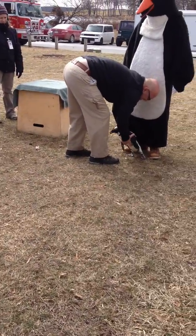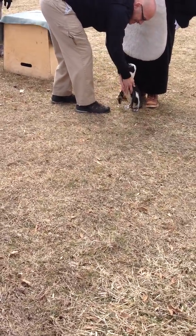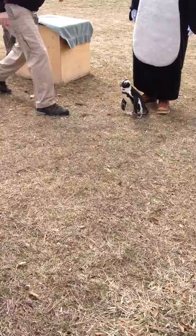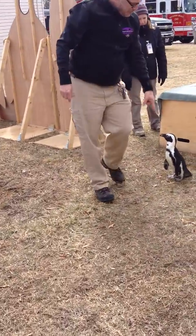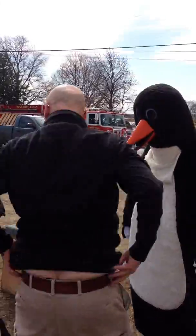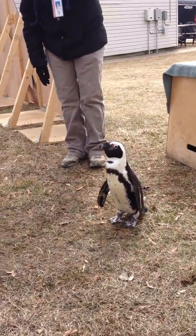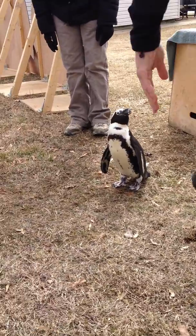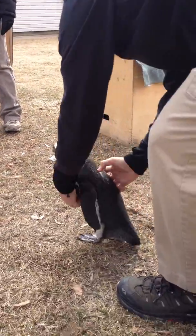Here we are with a live penguin from the Zoomobile. He's posing with the penguin. Look at that guy. The Popsicle Plunge.